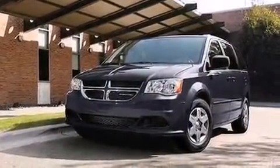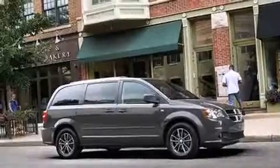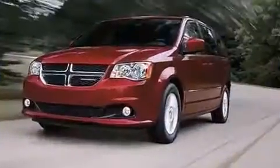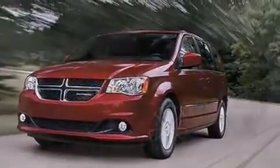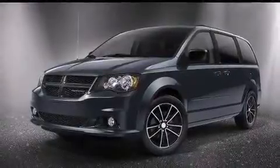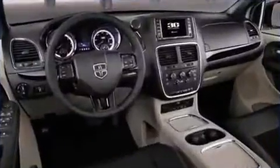Dodge prioritized fit and finish, as evidenced by adjustable headrests in all seating positions, an outside temperature display, power door mirrors and heated door mirrors, a power rear cargo door, adjustable pedals, rear wipers, and remote keyless entry.